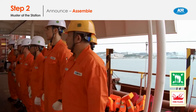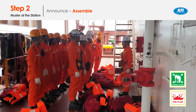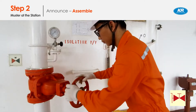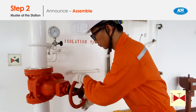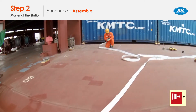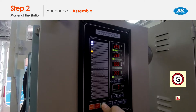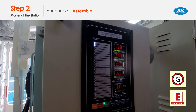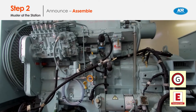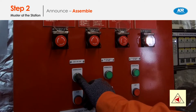The on-scene commander should instruct crews to prepare assigned tasks after all members assemble at the station. Close the isolation valve. Prepare the fire hose. Start the emergency generator. Start the main fire pump or emergency fire pump.